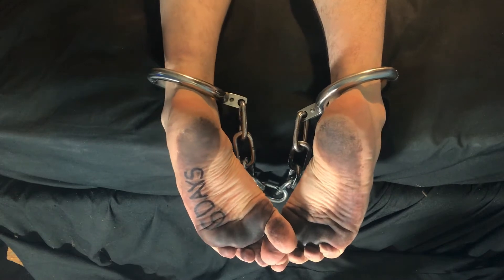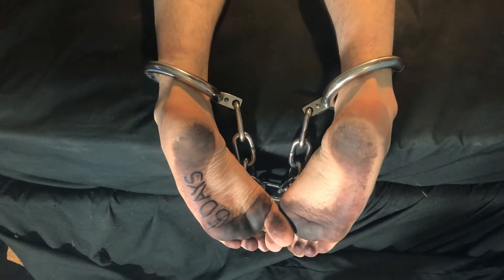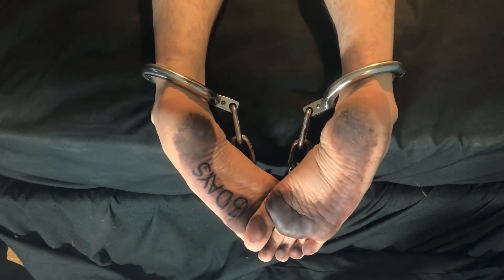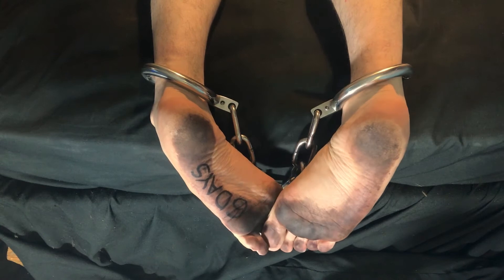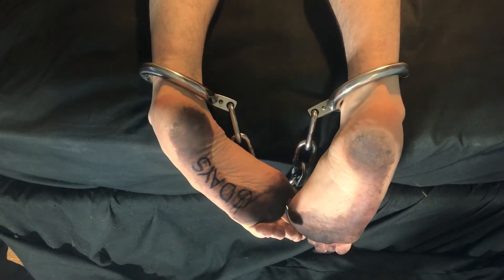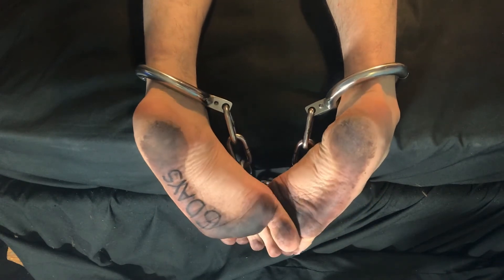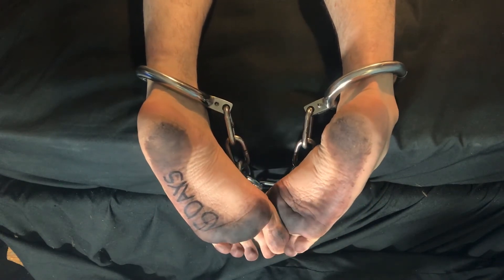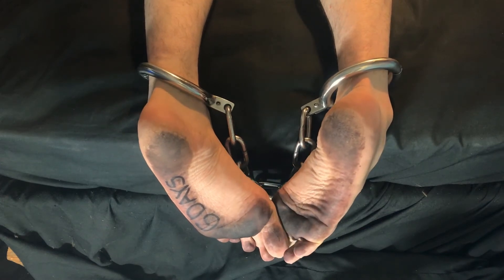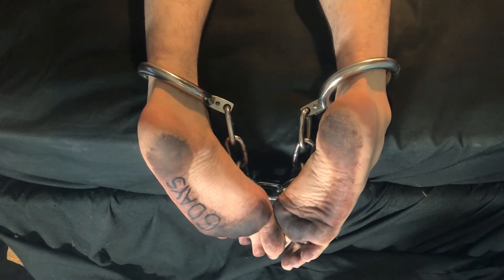I apologize for my dirty bare feet in your face — I think they're actually dirtier today than they were last time. I was doing some work in my studio today. As part of my rules during my permanent shackling, I have to stay barefoot. Of course, that's nothing new for me anyway — I've been barefoot for years. Because I work from home, I never leave the house anyway.